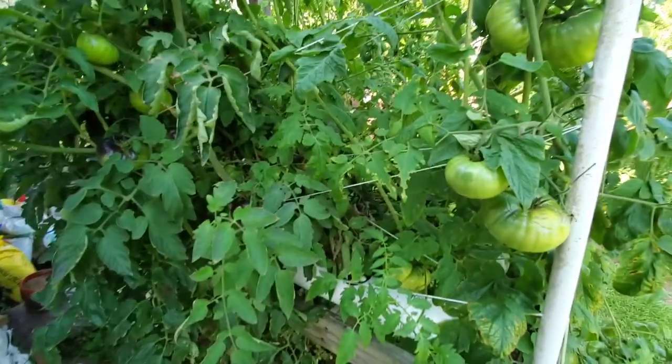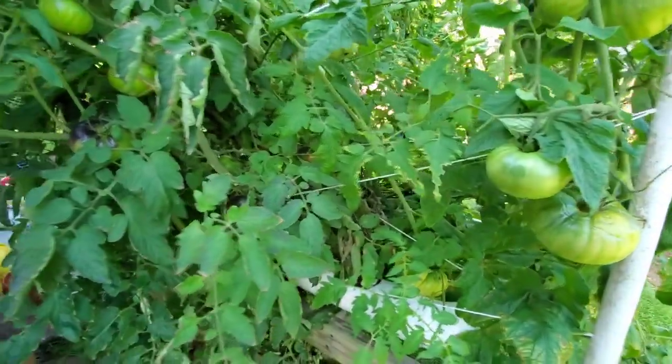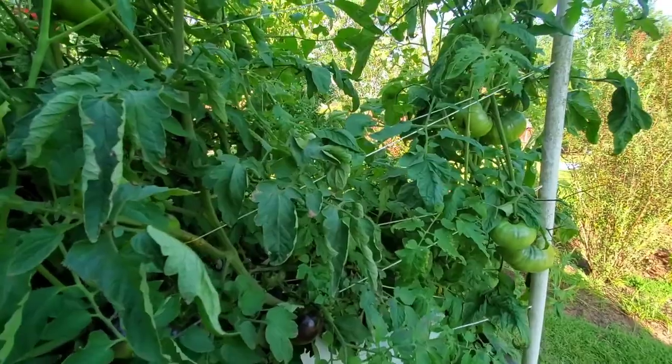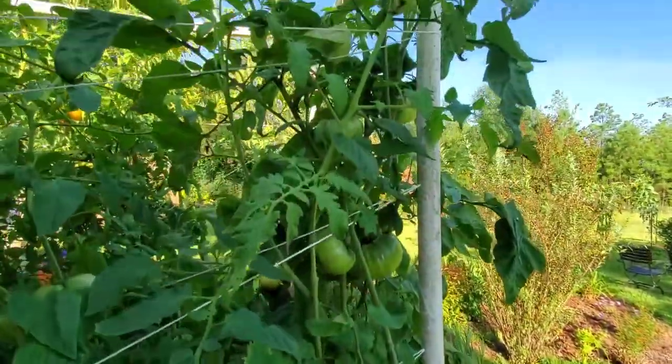Something else I'm discovering while filming: always look down at your feet, because this is the second time I wound up standing in an ant bed. They're all over the place. It's been raining a bunch and then once it quits raining, they just seem to come out.